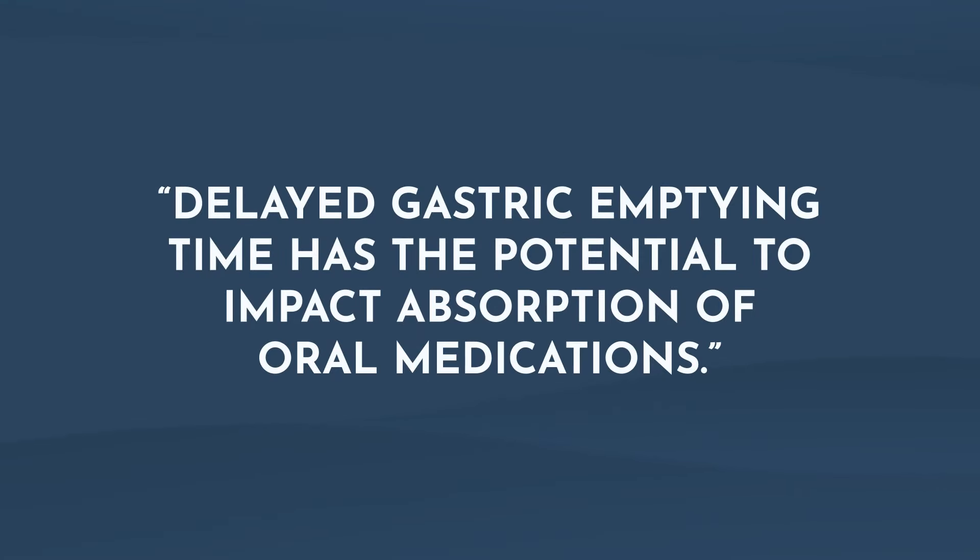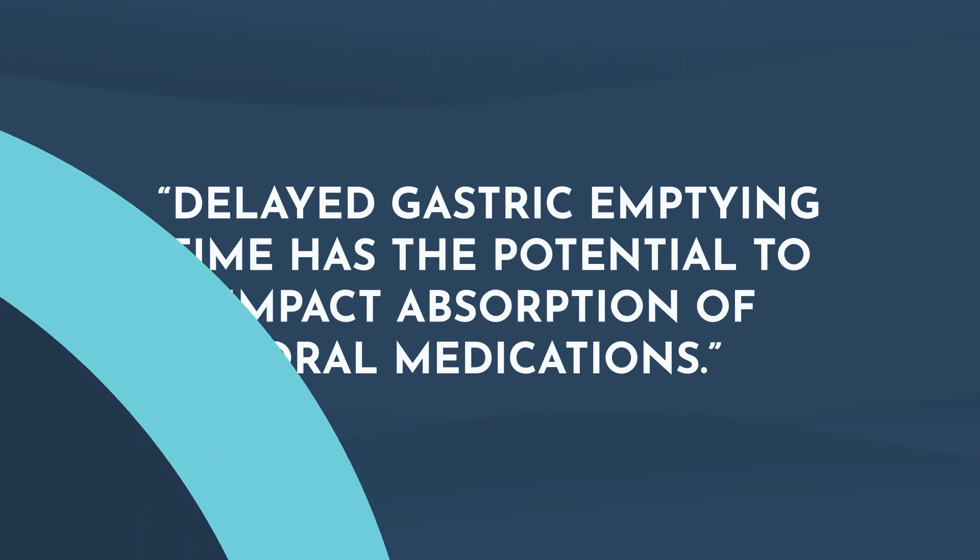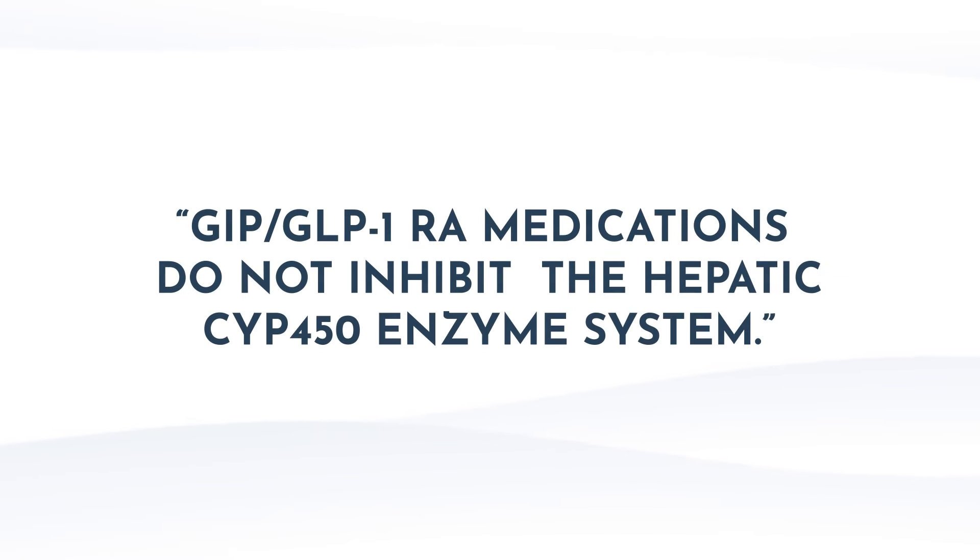Due to delayed gastric emptying time, GLP-1s may alter the absorption of other oral medications as well. It's recommended to separate the administration of oral medications from GLP-1s by 30 minutes to one hour. In terms of specific drug-drug interactions, the likelihood is low as GLP-1 medications do not inhibit or induce CYP-450. However, there are still certain medications to be aware of due to their impact on blood sugar, the GI system, and overall effectiveness.